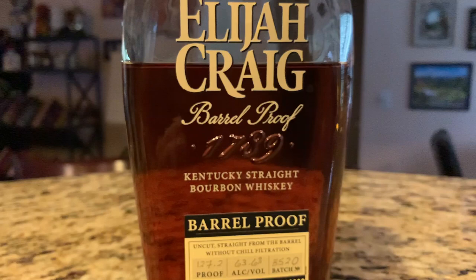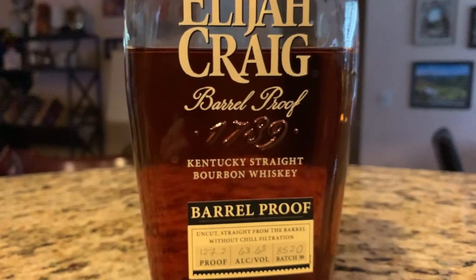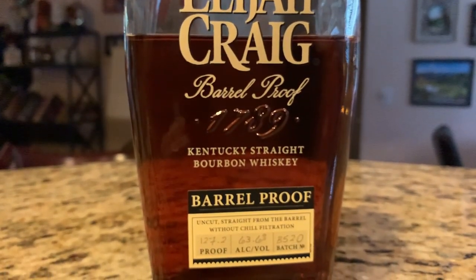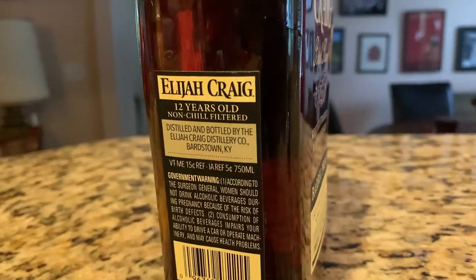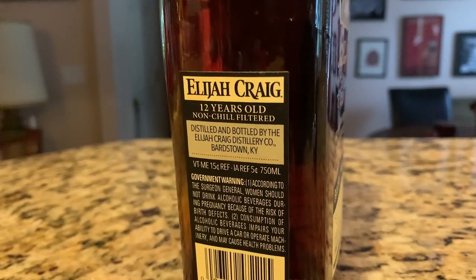This is the B520 batch and I'm a big fan. This is the first of this series that I've tried. They come out with three batches a year — January, May, and September — and they've just released the September batch, but I don't have one yet. It has a 12-year age statement on it, and its proof is 127.2 — so we're at 63% alcohol. It's a big boy.